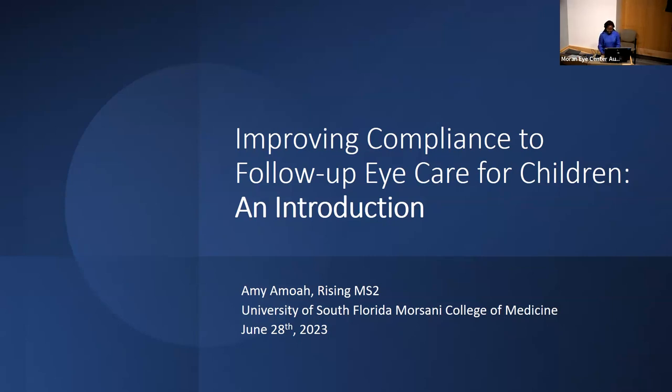Good morning everyone. Thank you for the introduction. My name is Amy Amoy and I'm a rising second year medical student from USF Morsani College of Medicine. Today I'll be providing background information and an introduction to a research project I started during my time here at the Moran in collaboration with Dr. Asare, my research mentor. The aim of our project is to ultimately identify, summarize, and disseminate strategies to improve follow-up eye care for children after failed vision screenings in primary care settings.